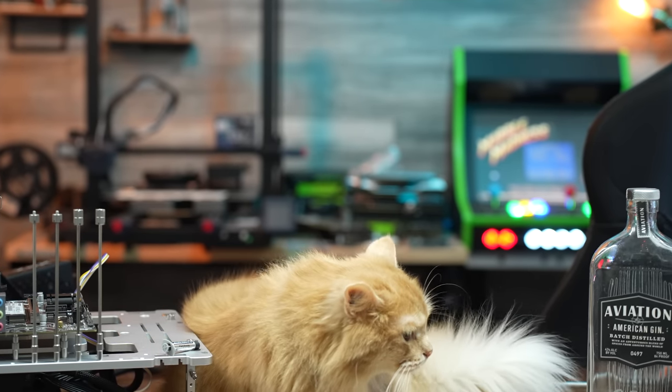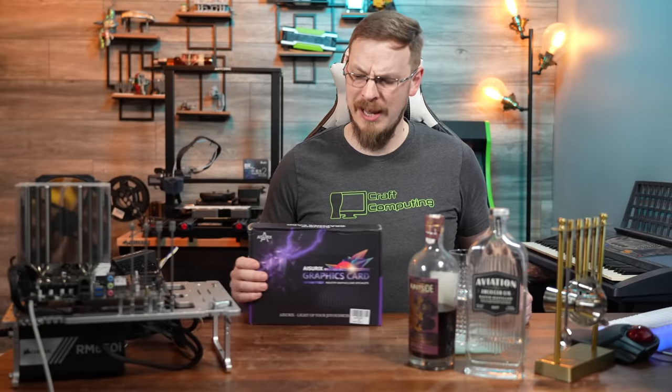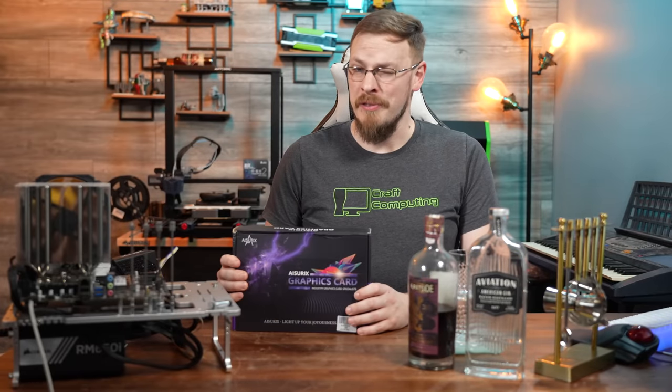Welcome back to Craft Computing. Today on the channel, we're going to take a look at yet another Chinese market graphics card. And hopefully this one goes better than the first.